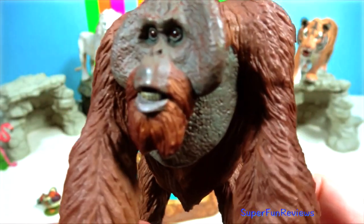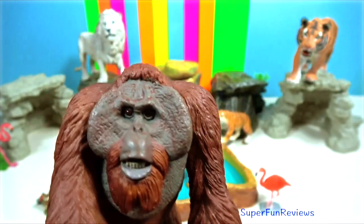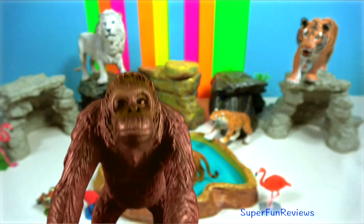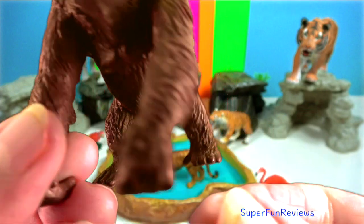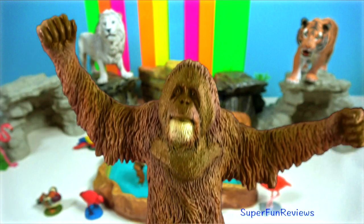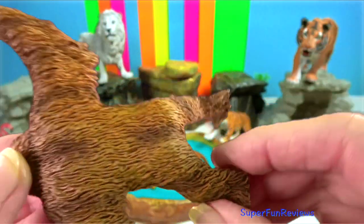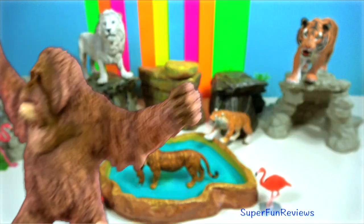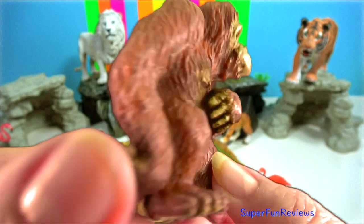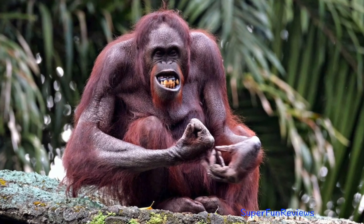Orangutan. They are red-haired apes that live in the tropical rainforests of Sumatra and Borneo in Southeast Asia. Orangutans spend most of their time up in the trees, where they use their long strong arms and hook-shaped hands to climb and swing from branch to branch. They have an enormous arm span — a male may stretch his arms two meters wide — while their standing height is about one and a half meters, and their hands nearly touch the ground when they stand. Male orangutans grow a beard and mustache when they become adults, and some also grow cheek pads and throat pouches.